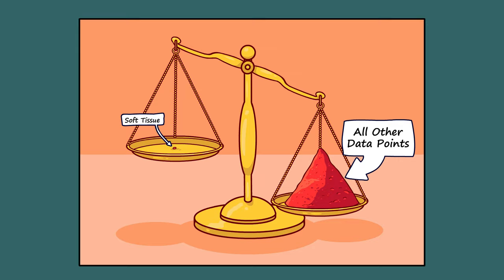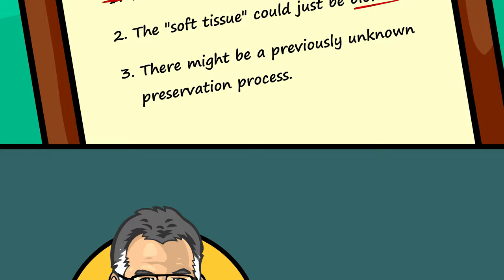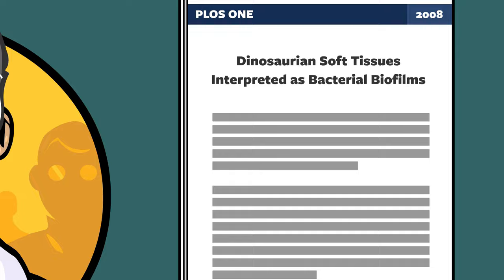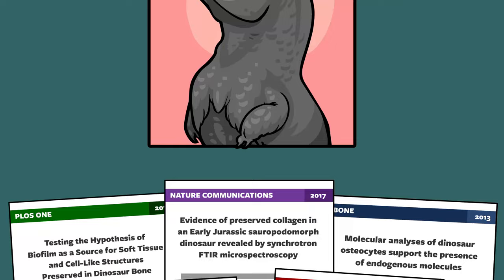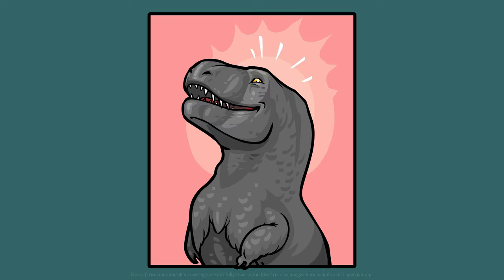Early on, her colleagues argued that option number two was most likely. As is the custom in science, papers were published critiquing Dr. Schweitzer's work. Many suggested that what she had found was actually biofilm. After closer examination, several years of debate, and many papers published back and forth, the scientific community is now largely convinced. The soft tissue that Dr. Schweitzer found is authentic — it did come from the original T. rex.